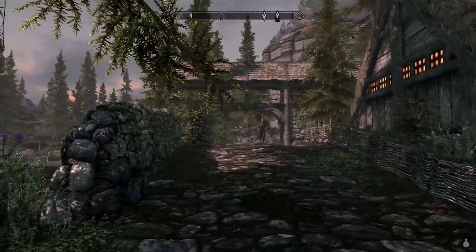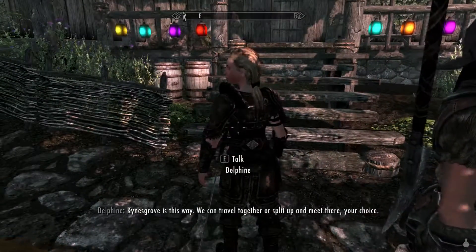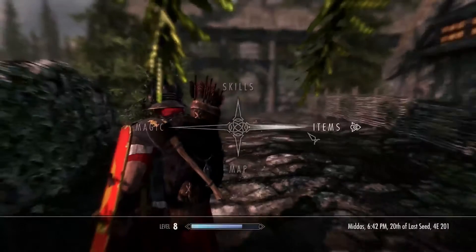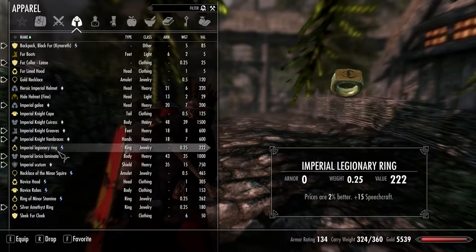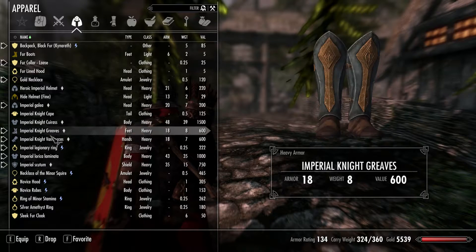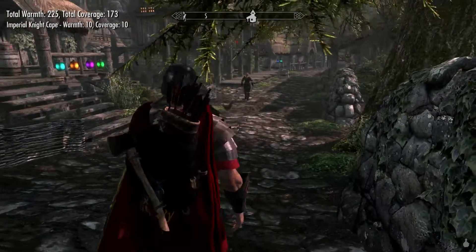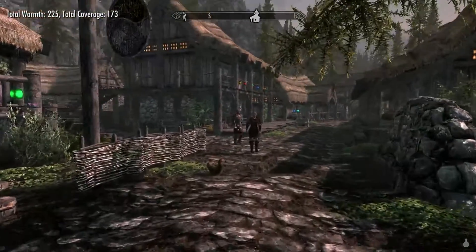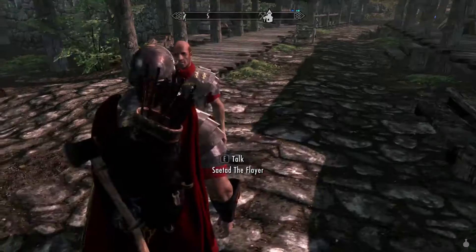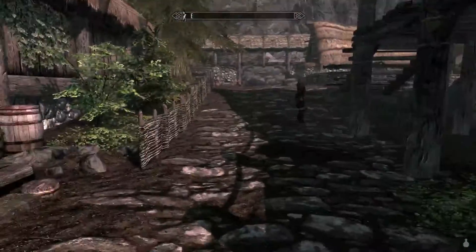Delphine is here — she just ran off. Kynesgrove is this way; we can travel together or split up and meet there. Let's get going. I'll put my cape back on. We head out and encounter what looks like an Imperial soldier — it's like something out of Empire Total War or Napoleon Total War. The only line the spies have in those games is 'oh hello' — that's the only line they say to you.